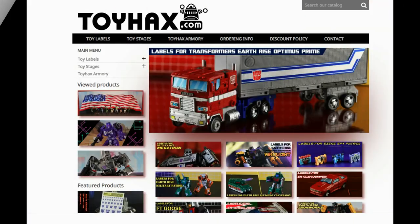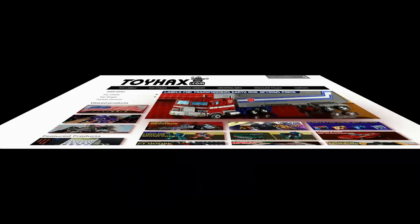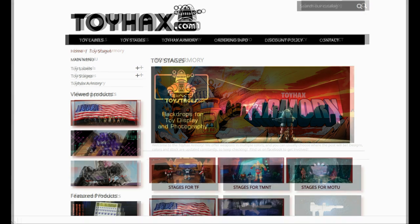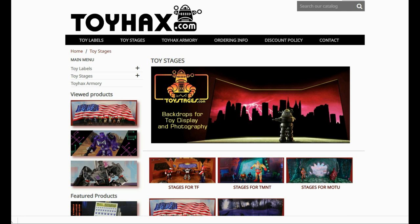Make sure and visit my sponsor ToyHacks.com. Toy Hacks provides reproduction and upgrade decal sets for Transformer toys from Generation 1 to the latest modern figures. Make sure and stop by the Toy Hacks Armory, where they can equip your figures with new weaponry in multiple colors.